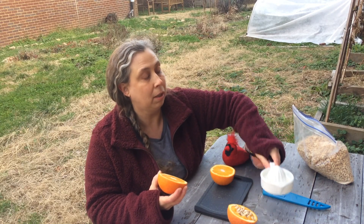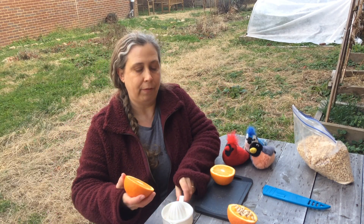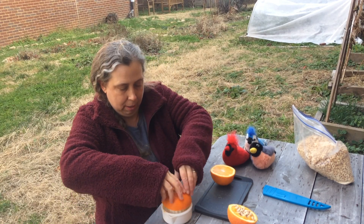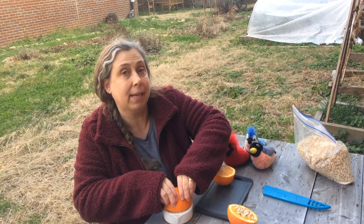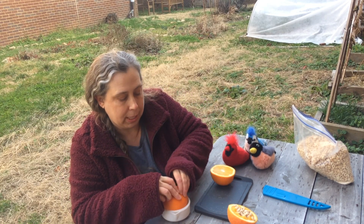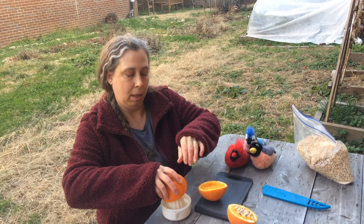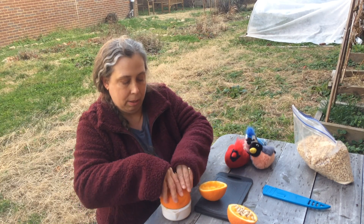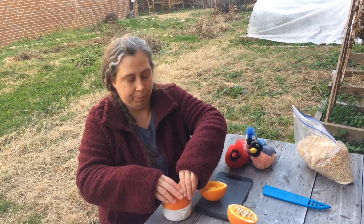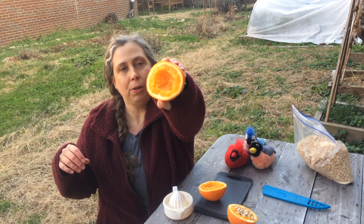Now get your juicer — you can get one at Kroger, or Target, or any store that has groceries. Take your orange and push it down into the juicer. You gotta get all the juice out, so it can be kind of hard sometimes, but it's worth it. Keep on juicing! Now you've got a nice little hole dug out in your orange, which is perfect to put some Cheerios in!